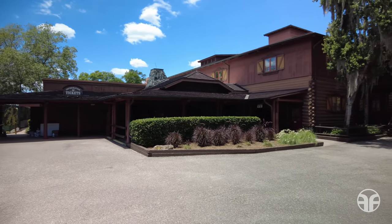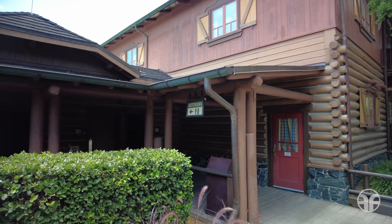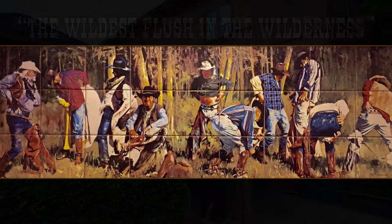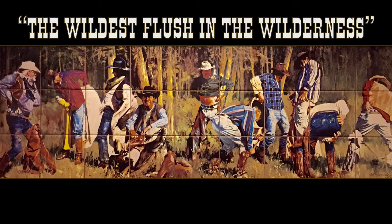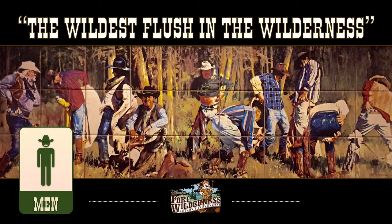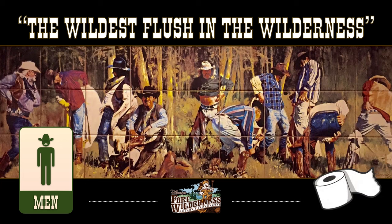Inside the men's restroom, you'll find the Crown Jewel of Pioneer Hall. The wildest flush in the wilderness is an arrangement of tiles depicting a hilarious scene of buckaroos being harassed by a whole nest of pesky fire ants. These cowpokes are really feeling the burn, especially that old-timer with the stick in his boot.